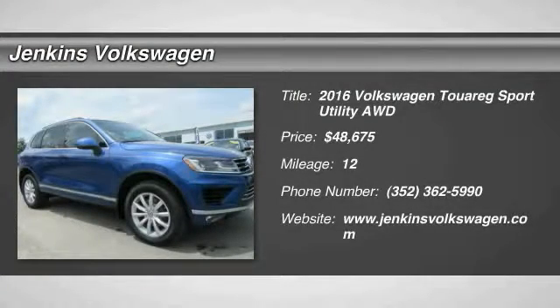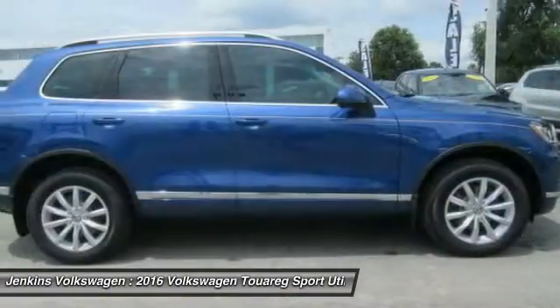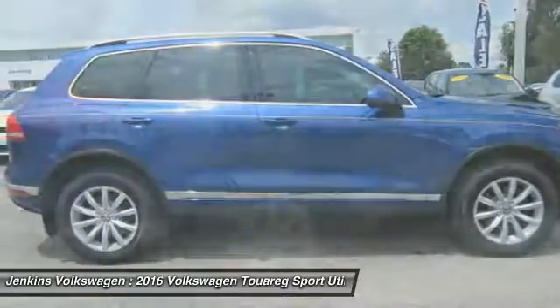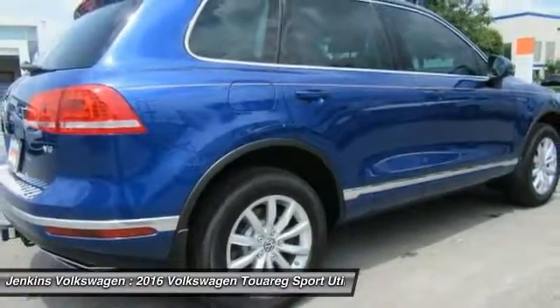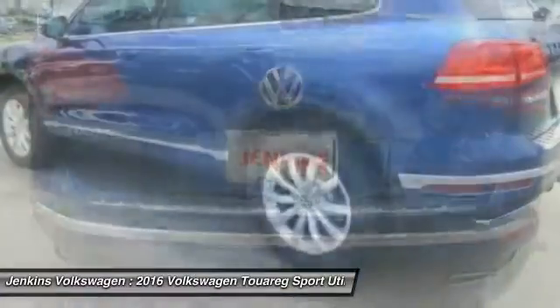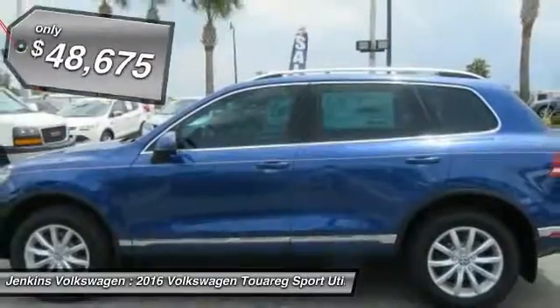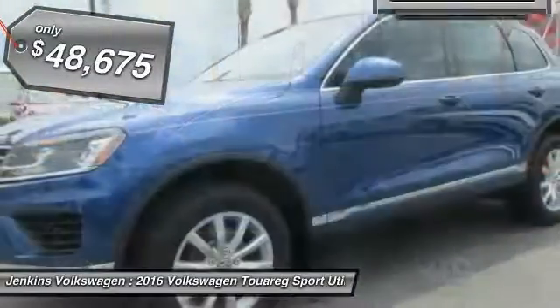2016 Volkswagen Touareg. It is the most technically innovative VW since the brand has been in existence. This Volkswagen Touareg is reinterpreting the fascinating multi-purpose SUV idea in a contemporary way, thanks to a range of engines that are nearly 20% more fuel efficient and a large variety of new assistance and safety systems, and is priced below $50,000.